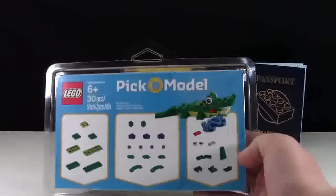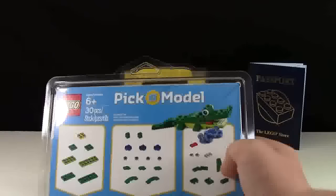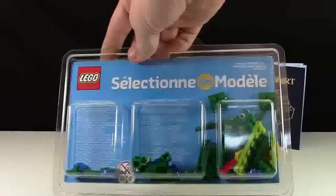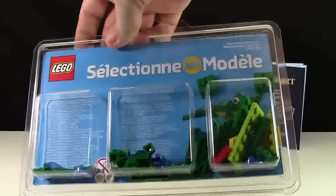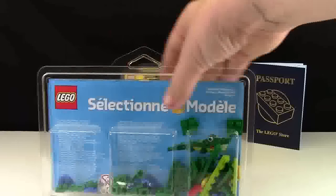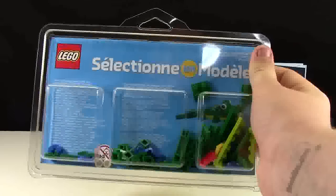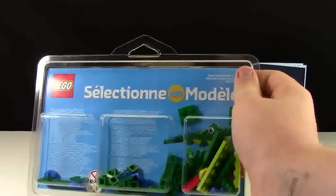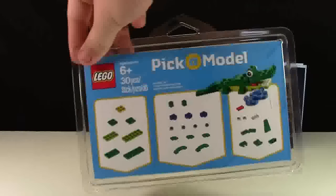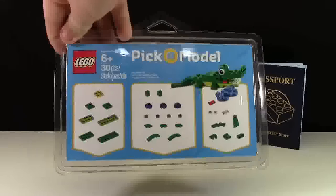Next up I got one of LEGO's new Pick-a-Models. I wasn't going to do this, but then I saw the alligator and I thought it looked kinda cool, so I decided to buy it. Here are all the pieces it needs and they were all very easily found on the Pick-a-Brick wall. If you know where to find the instructions — because they didn't give me any and I didn't know if there were instructions or not — can you please comment down below? That would help me out a lot.